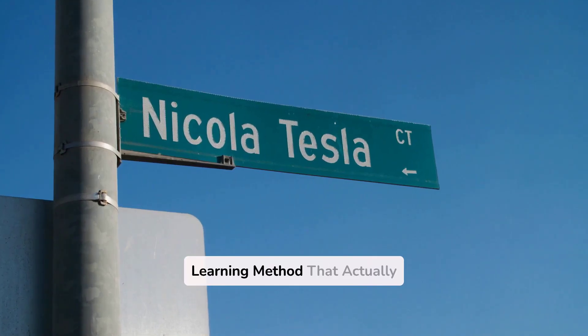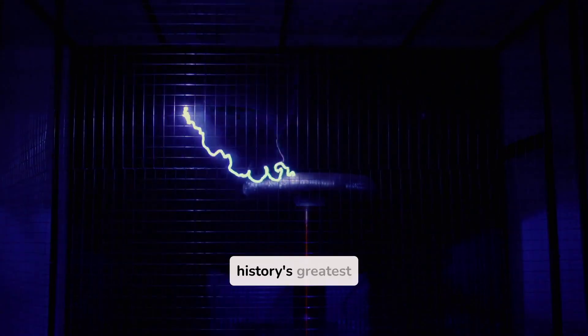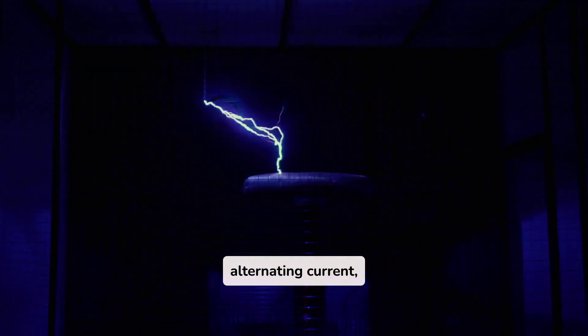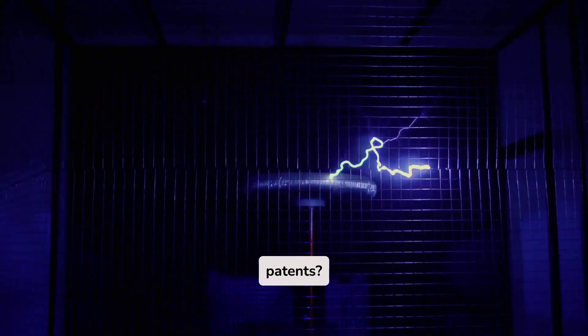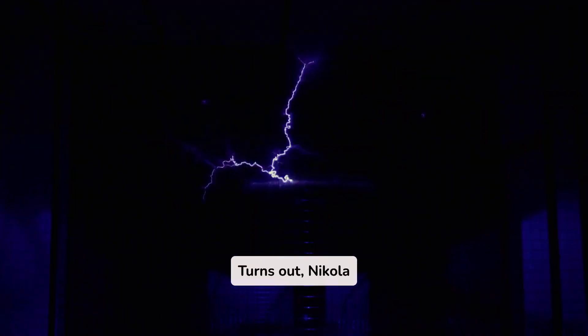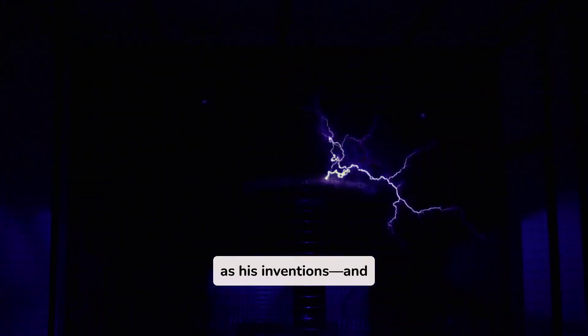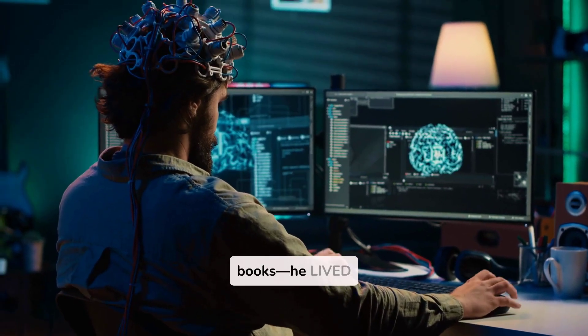Nikola Tesla's bizarre learning method that actually works. Ever wondered how one of history's greatest inventors managed to dream up alternating current, wireless technology, and over 300 patents? Turns out Nikola Tesla had a learning secret that was just as revolutionary as his inventions, and it's wonderfully weird. Tesla didn't just read books — he lived them.